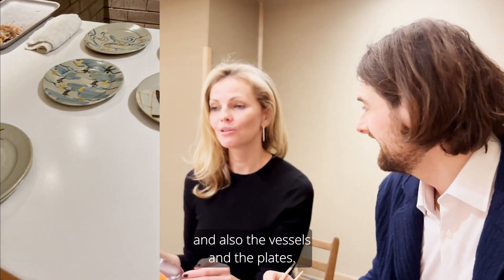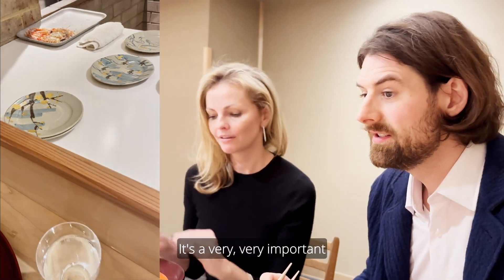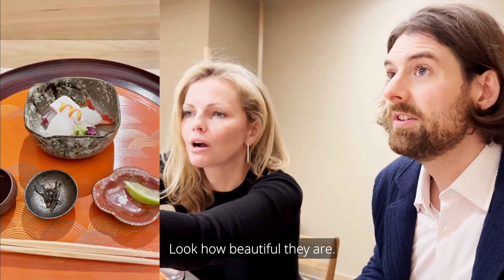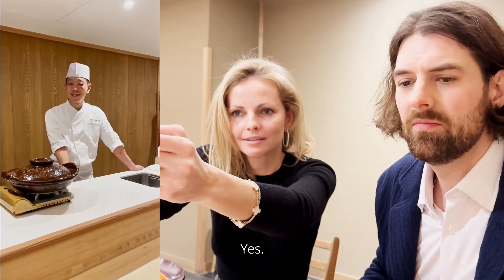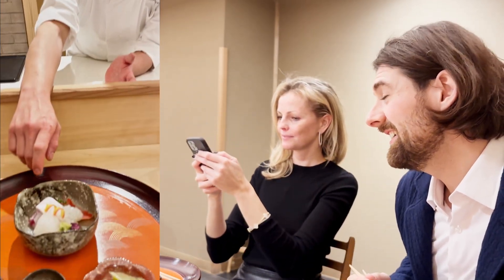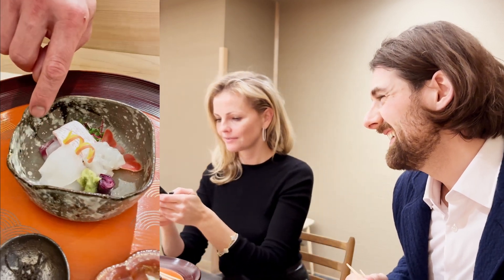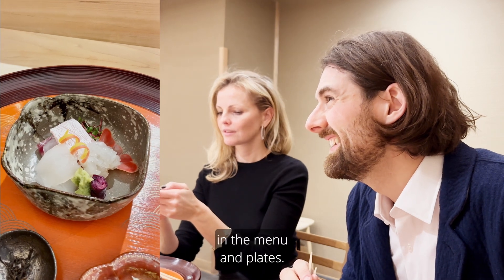And also the vessels and the plates — very, very important aspect of kaiseki. Look how beautiful they are. So this would change with each season. Yes, this plate is using only this month. For example, white is snow. We change every month — the menu and the plate.